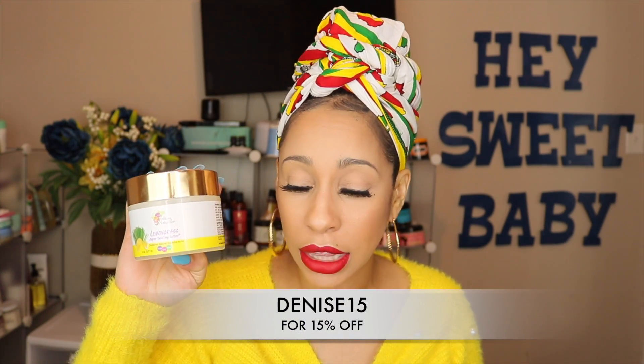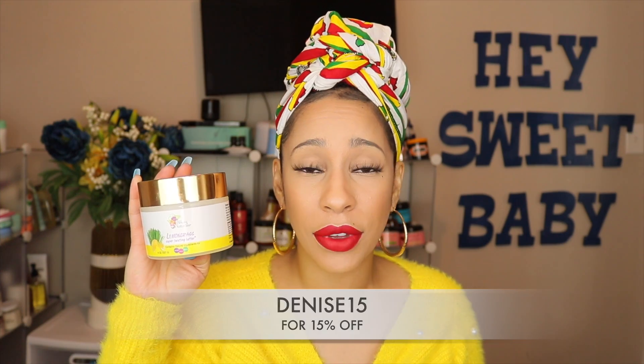For my twist-out and braid-out girls, this Lemongrass Twist Butter from Alaffia is amazing — love it. Use this on top of your leave-in and your braid out or twist out will be moisturized, shiny, and defined. This is the Texture ID Coils Twist Butter — it's more of a cream-gel consistency instead of a butter, but it gives you great definition. You do need to use a moisturizing leave-in underneath, but it will give you great definition and hold.